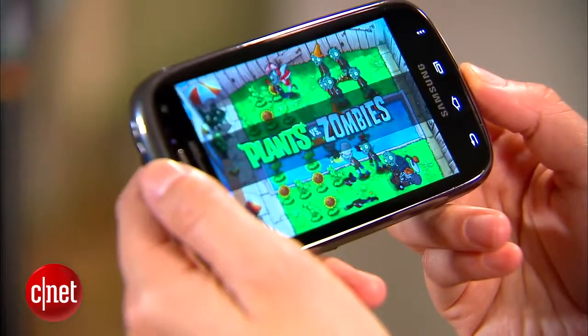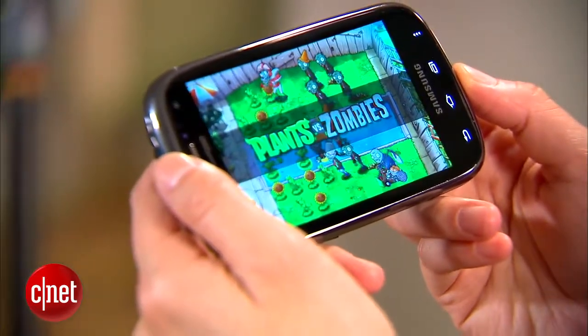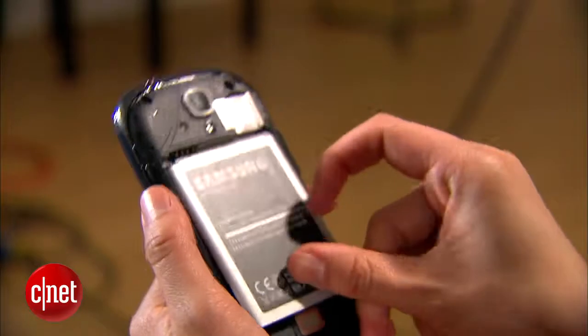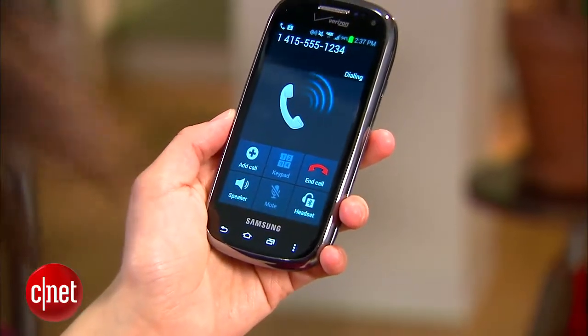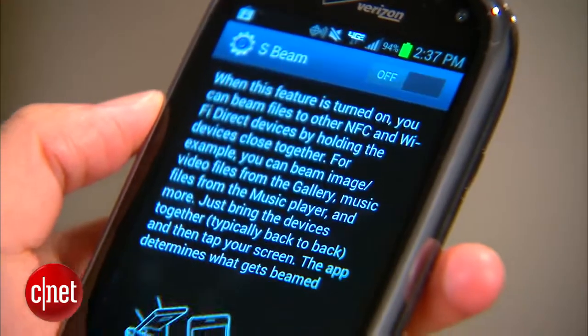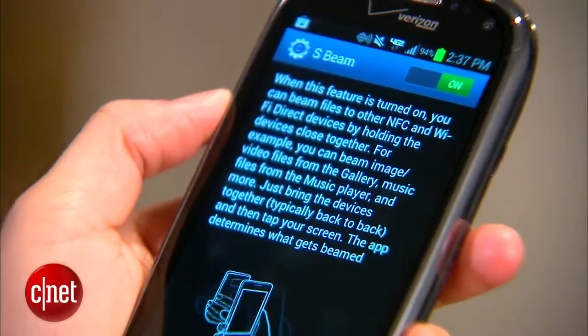Powering the handset is a 1.2GHz dual-core processor and a removable 1.8Ah battery that has a reported talk time of 15 hours when 4G is enabled. The phone also has NFC which lets you use S-Beam to send photos and files.